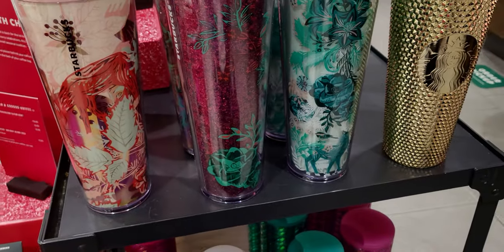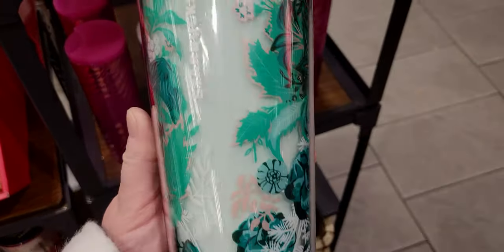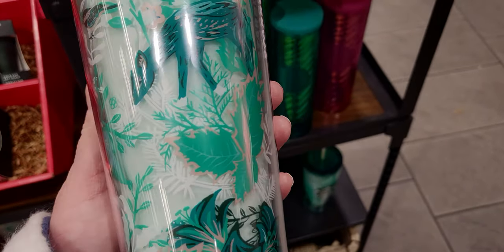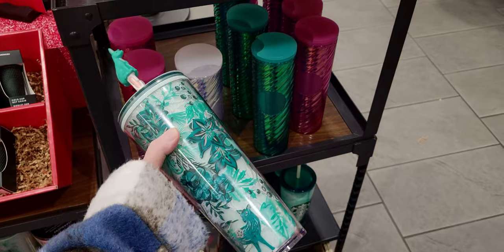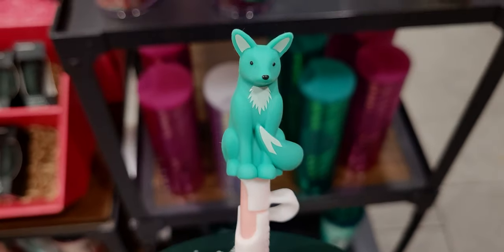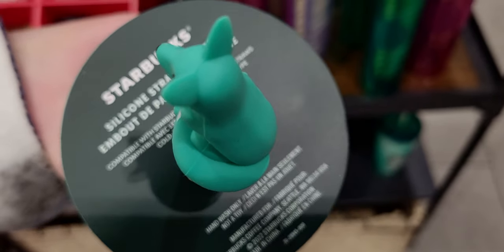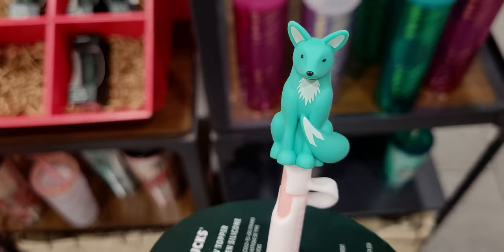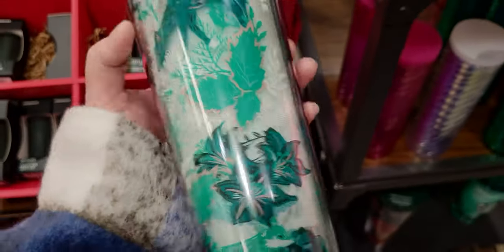The next one is this beautiful holiday cup. It says Starbucks on the side and has almost like a toile look to it with deers and birds — a whole wintry Christmas scene. The top has a little fox silicone straw topper compatible with Starbucks plastic cold-to-go straws. He's just a cutie — look at his little curled tail! This one is $24.95 and it is plastic.